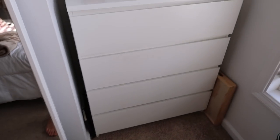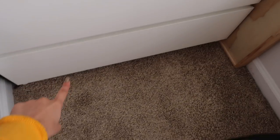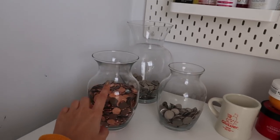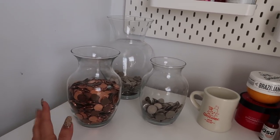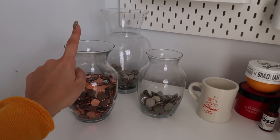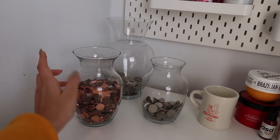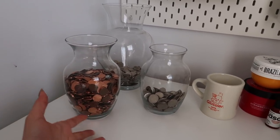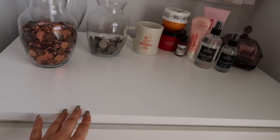Over here is my dresser. I have my underwear, pajamas, jeans, and then random bits of clothes that probably can't be hung up. I wanted a way to store my change but in a pretty way, so I went to Goodwill and got these glass jars — it's a more attractive way of storing my coins. This board is from IKEA, and my dresser is also from IKEA.